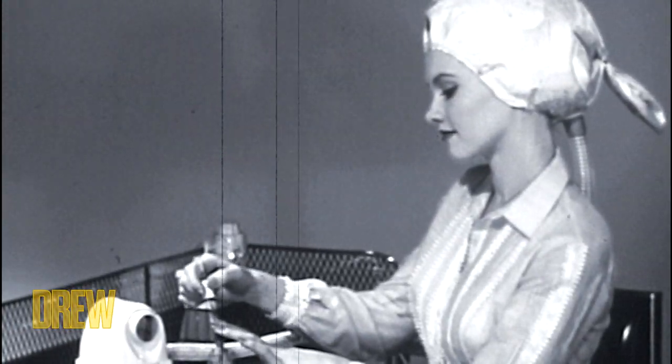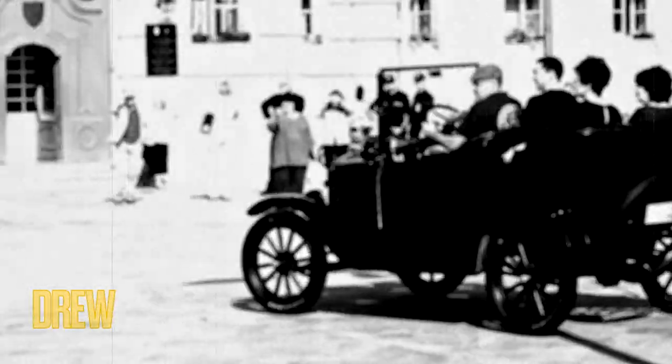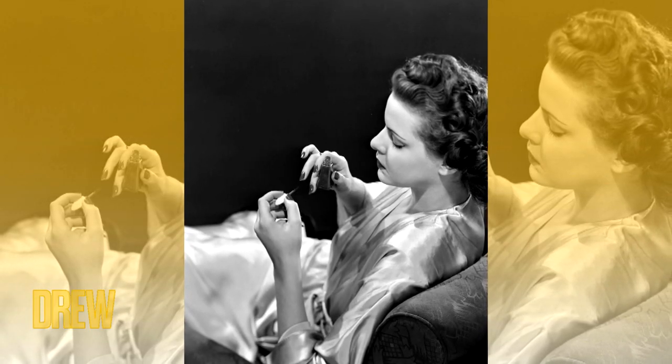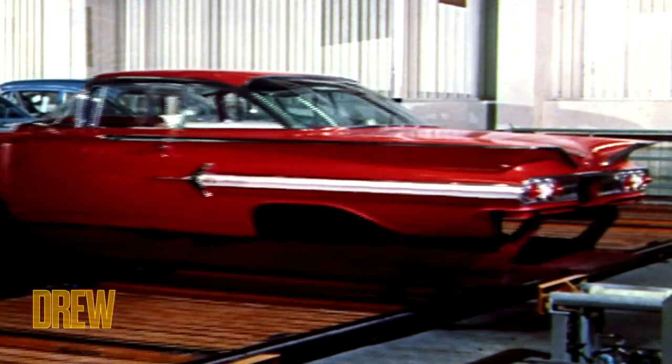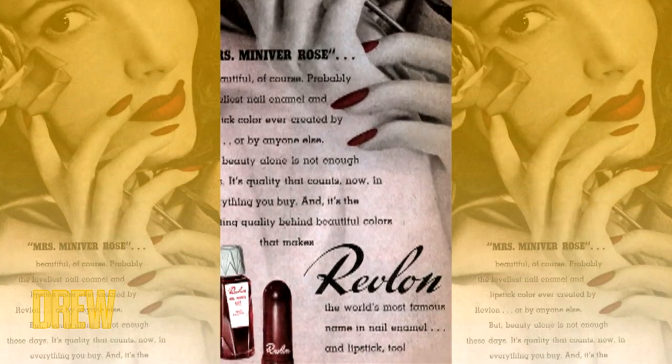The invention of the modern-day liquid polish is thanks in part to the boom of the automobile industry at the turn of the 20th century. Makeup artist Michelle Menard created a glossy nail lacquer that mimicked the shine on cars, and would eventually help launch the brand Revlon to fame and prominence.